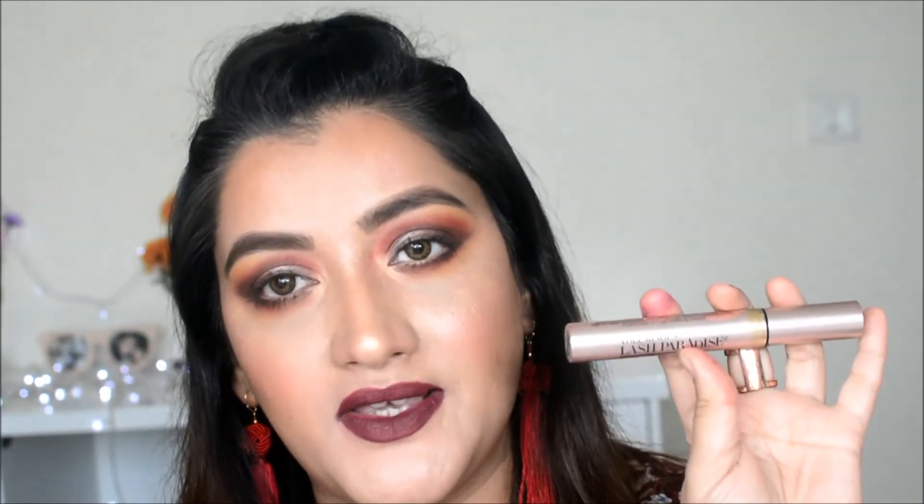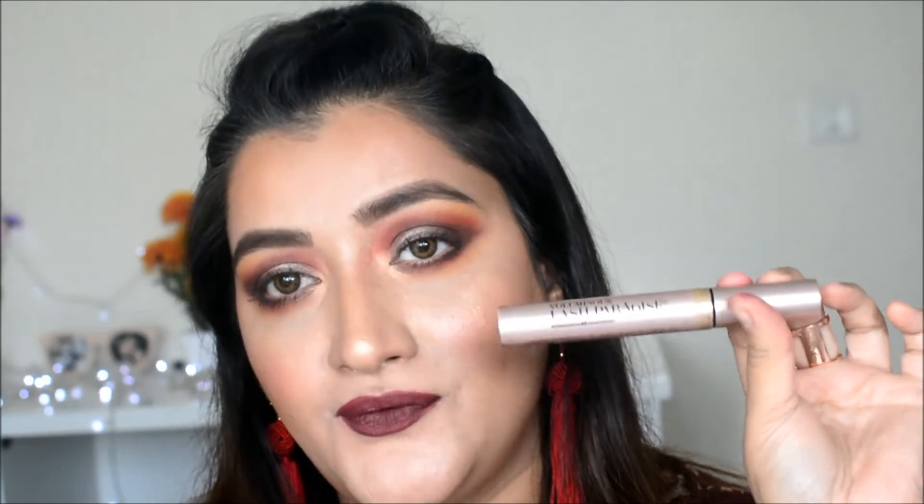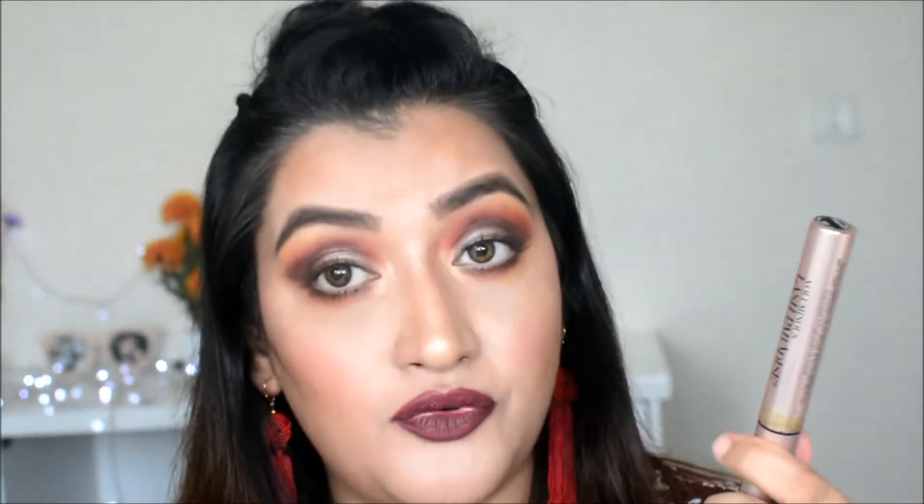For mascara, I really love the L'Oreal Voluminous Lash Paradise mascara — it's very famous and was not available in India for a long time, but now you can easily buy it online. This is their waterproof version. Another one I enjoy from Maybelline, besides the Colossal, is the Rocket Volume Express — it's a very good mascara.